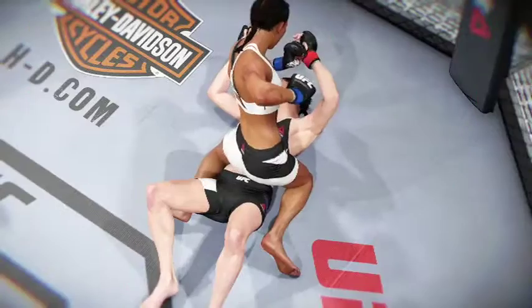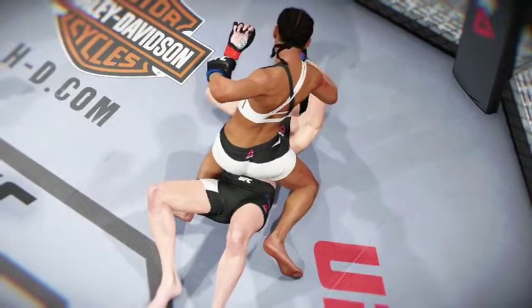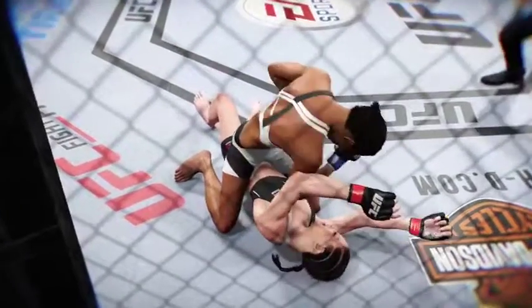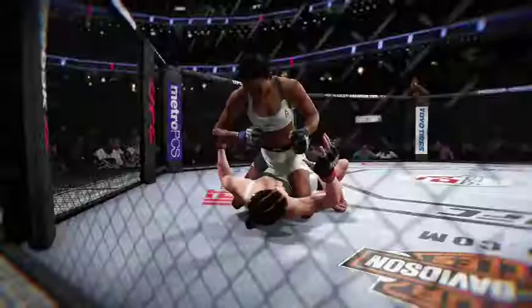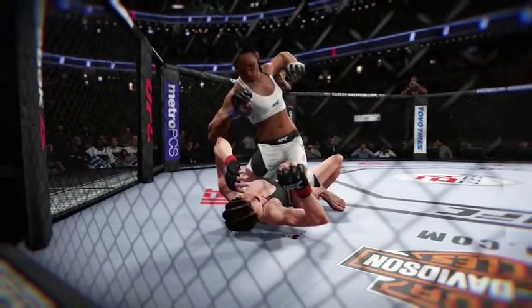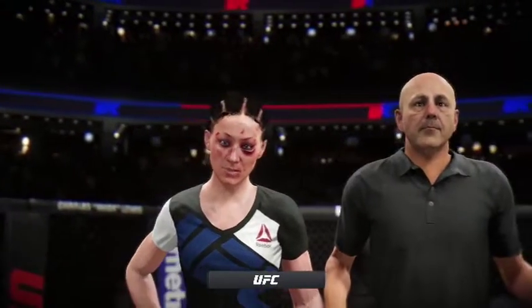Once again, here's our fight replay. Let's take one more look at the end of the fight. This is a vicious series of strikes — ground and pound that leads up to the TKO. We can see it here from another look. These are clean shots getting in over and over again. Ground and pound for the TKO finish, and here we see it from another camera angle.